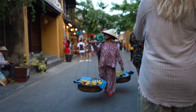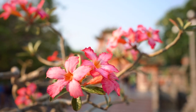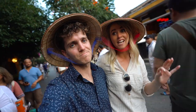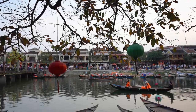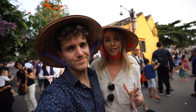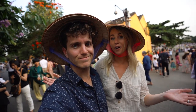We have arrived in Hoi An and this place is hands-down our favorite city that we have ever been to here in Vietnam. We've just ventured out into the streets and first stopped to get some group hats. This place is amazing — it's super historical and looks quite different to some of the other spots we've been to. The cars and scooters aren't allowed on the streets so you can just walk around as you please.